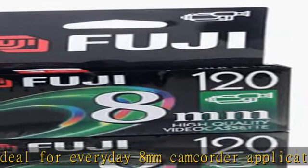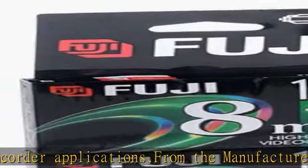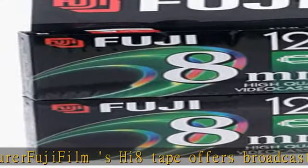Each metallic high-magnetic particle is treated with a patented surface coating for optimum performance. The complete Fujifilm product portfolio in the USA includes professional and consumer film and cameras,